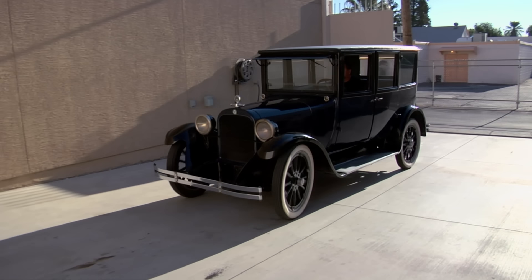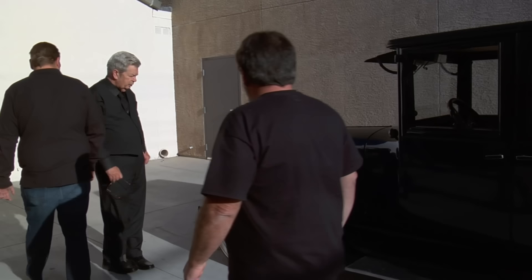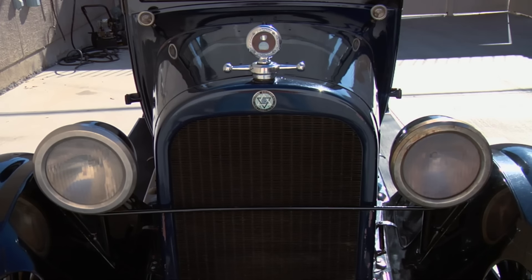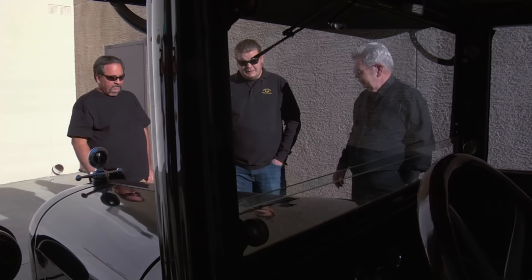Wow. Old Dodge Brothers. 1924 Dodge Brothers business sedan. What's the top speed on it? 40, 45 miles an hour. That was high speed back in the day, Cory. That's high speed for you now. Oh, shut up.